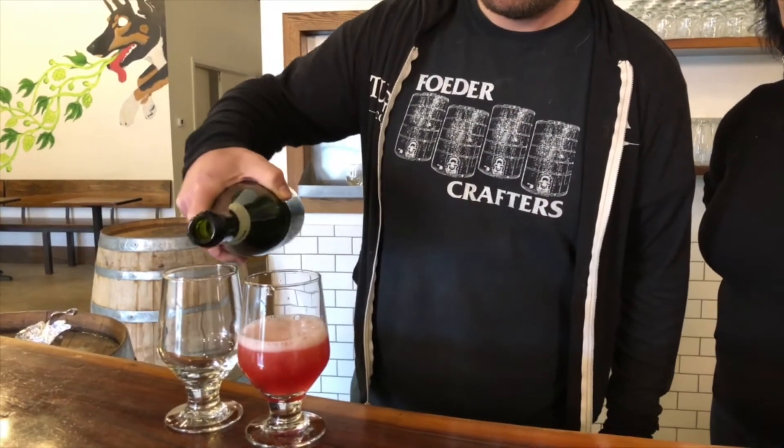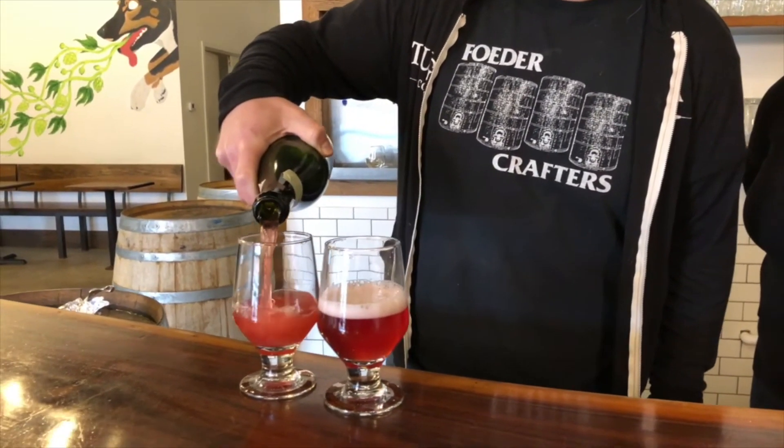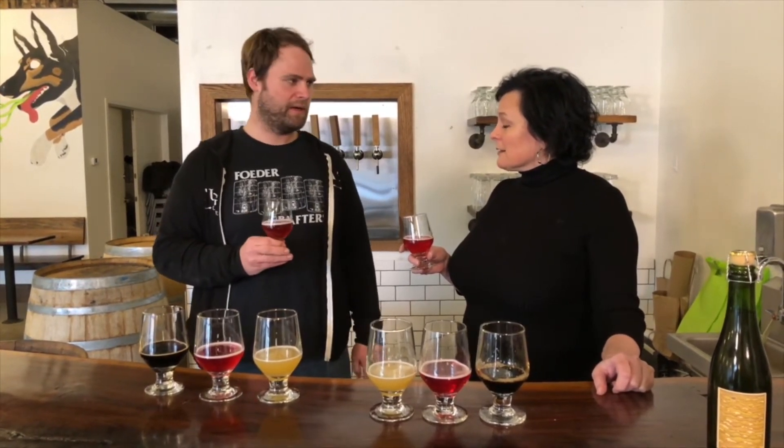The last beer is our spontaneous beer. In Belgium, they call this a lambic. It means you're taking wort, which is pre-fermented beer, and putting it out into an open container outside to spontaneously inoculate with yeast and bacteria. Any given day, it's going to make a completely different beer than any other day, any other place in the world.